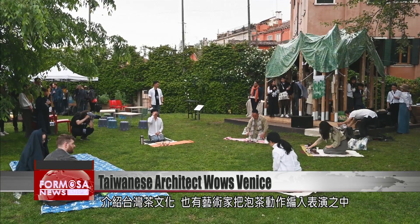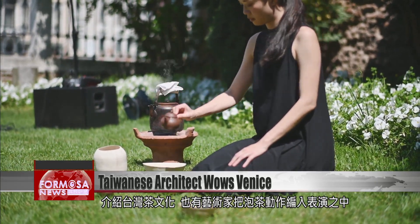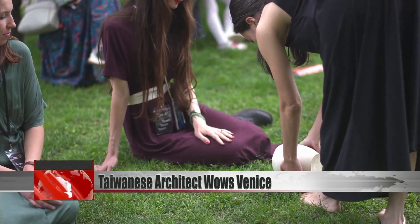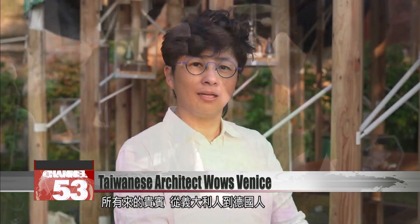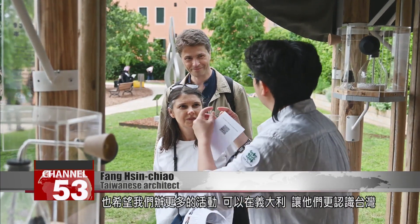The simple gesture of pouring hot water over leaves has been worked into this performance by an artist. All the visitors — from Italian and German people to the Japanese Biennale organizers who we invited — have all been very surprised. They want us to create more events to introduce Italy to Taiwan.